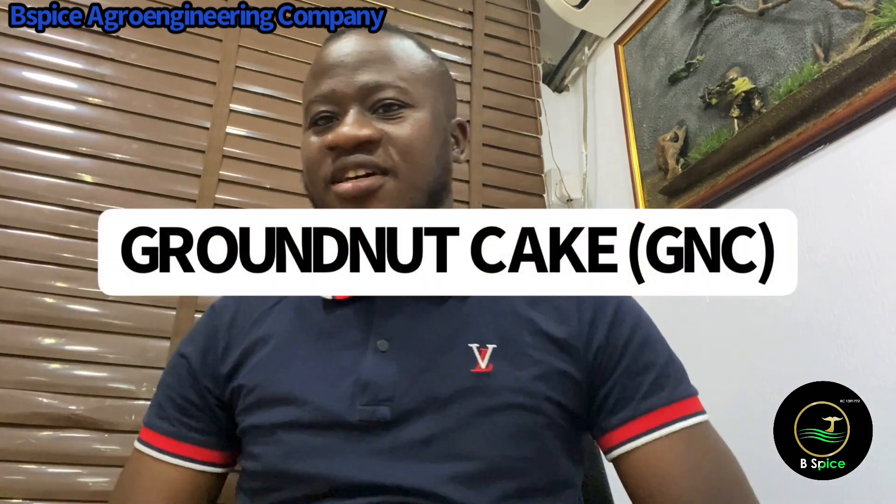On today's episode, I'll be talking on GNC. GNC is groundnut cake. Groundnut cake is made from groundnut — the groundnut is defatted, meaning oil has been extracted from the groundnut. The remaining is what we have as the cake. After oil has been removed from groundnut, the machine used for doing this is the oil expeller.